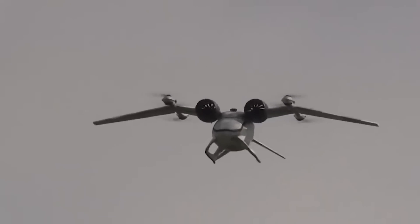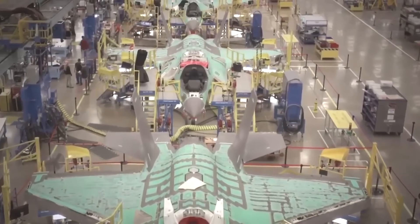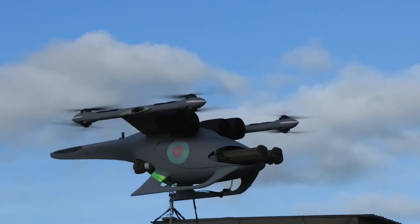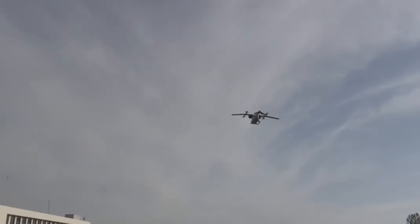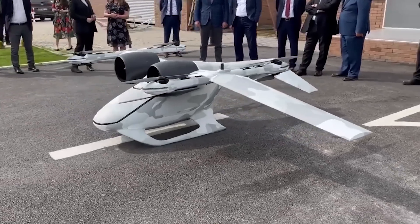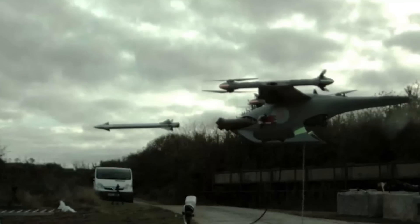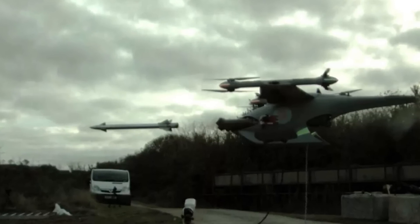Another advantage the Jackal has over traditional vehicles is a far shorter development time. Typically it can take years for an aircraft to be designed and enter service, but this drone went from nothing to firing two missiles in just six months. The modular design is another massive advantage, allowing the UAV to be compatible with future equipment and weapons for the advanced battlefield — a significant plus given the pace of military equipment development.